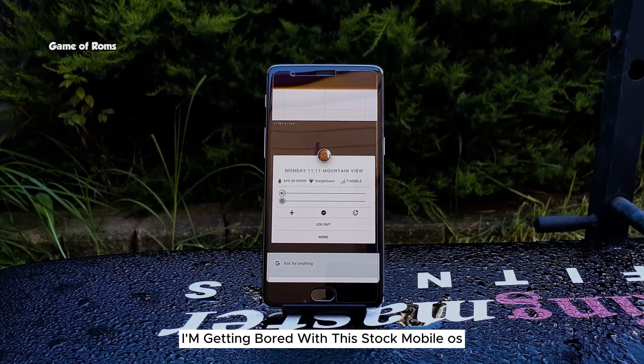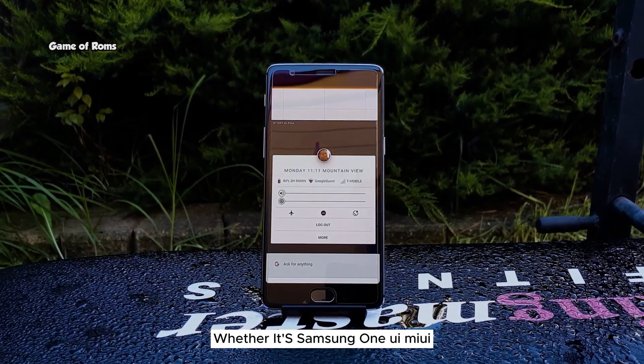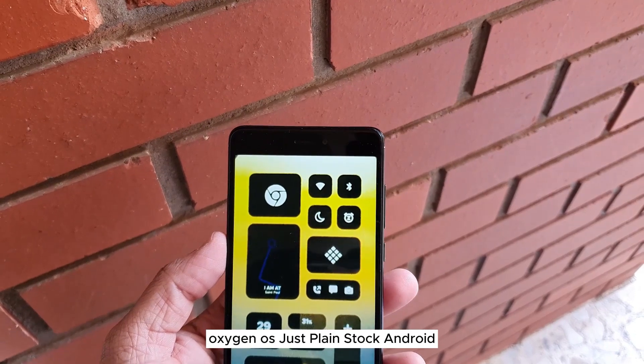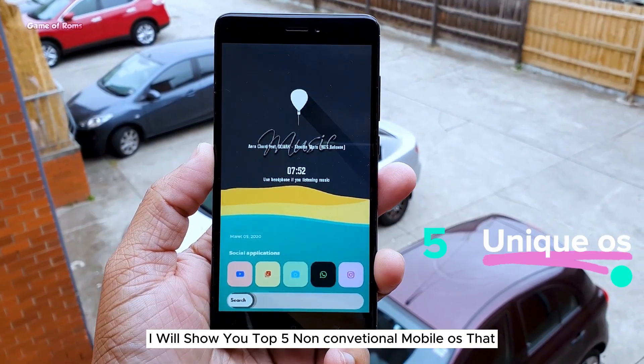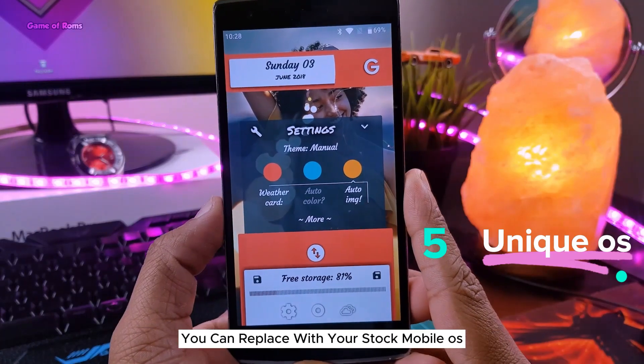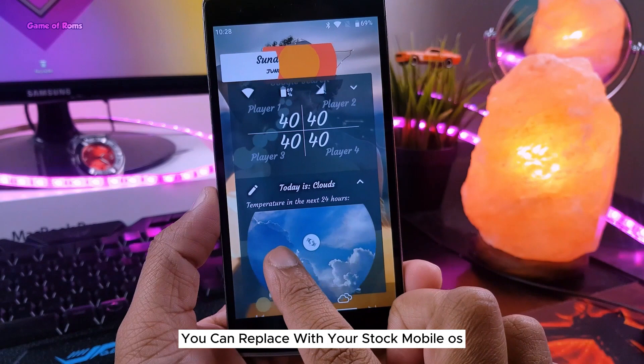Hey guys, I am getting bored with this stock mobile OS — whether it's Samsung One UI, MIUI, Oxygen OS, or just plain stock Android. Basically everything looks the same. So in this video I will show you top 5 non-conventional mobile OSes that you can replace your stock mobile OS with.